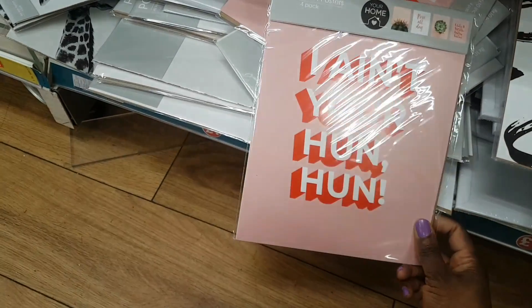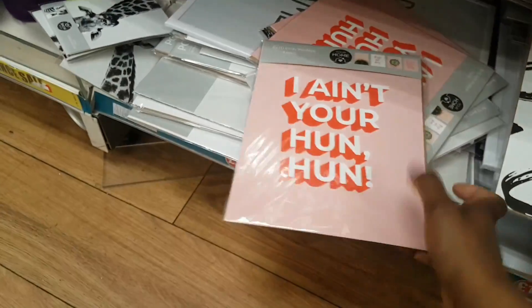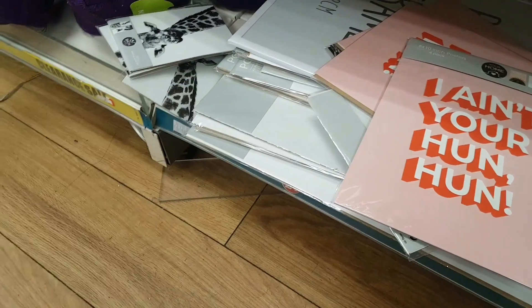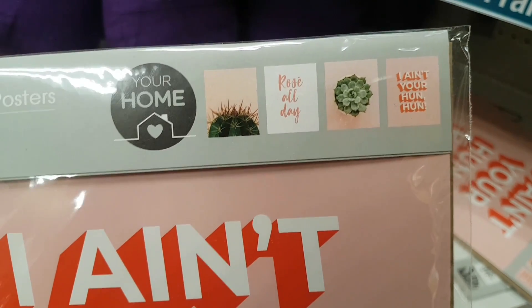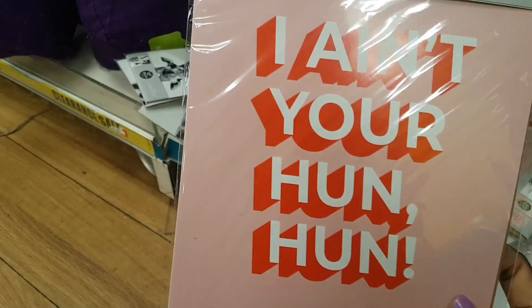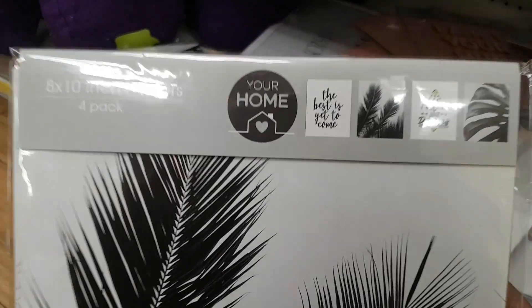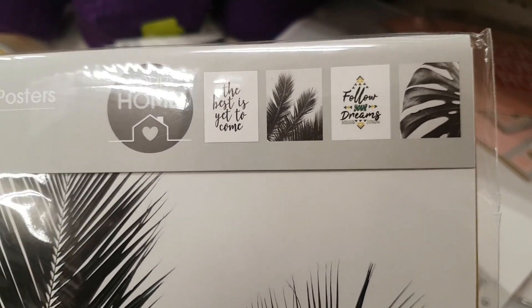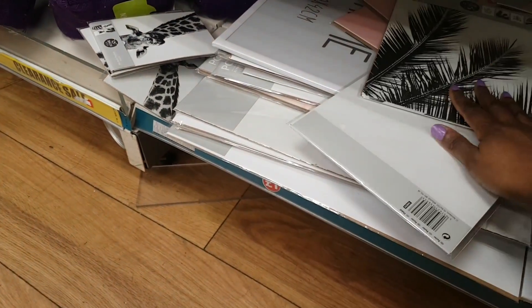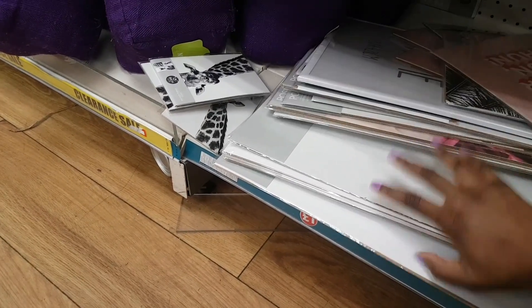The 8x10 size prints come four in a pack. Designs include succulent pictures, 'rosé all day,' 'the best is yet to come,' a leaf print, 'follow your dreams,' and a big banana leaf — all stunning inside black or white frames. There are also smaller 4x6 prints with more designs. Really affordable way to jazz up any room.